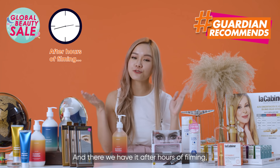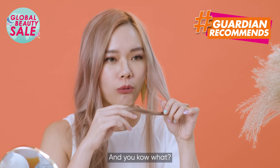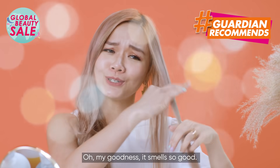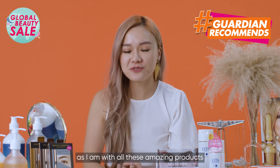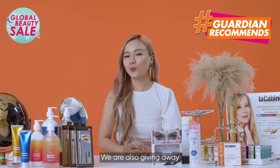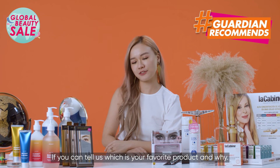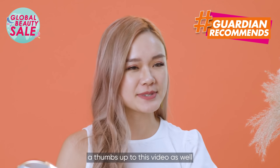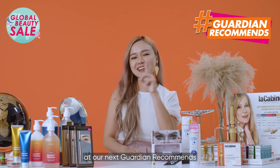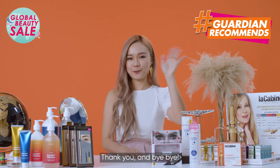And there we have it! After hours of filming, as you can tell, my hair is still straightened out and — it still smells like sunset! Oh my goodness, it smells so good! I hope you're just as excited as I am about all these amazing products at Guardian. You can get them in stores or at guardian.com.sg. We're also giving away one set of all these hidden gems — just tell us which is your favourite product and why. Don't forget to give us a thumbs up to qualify for the giveaway. Looking forward to seeing you at our next Guardian Recommends — subscribe so you can get notifications when our next video is out. Thank you and bye!